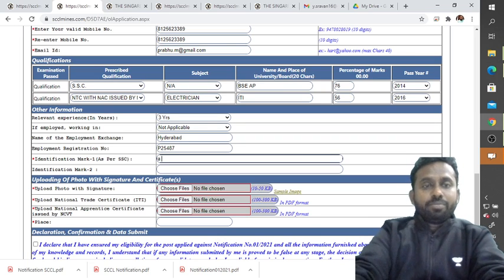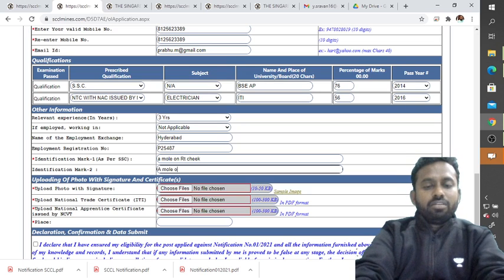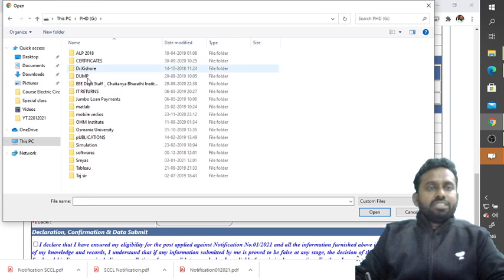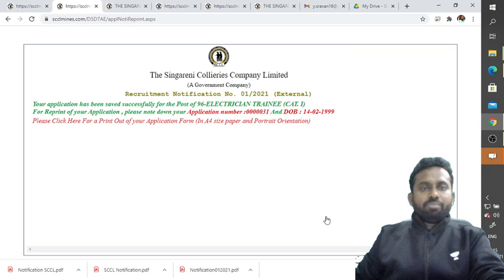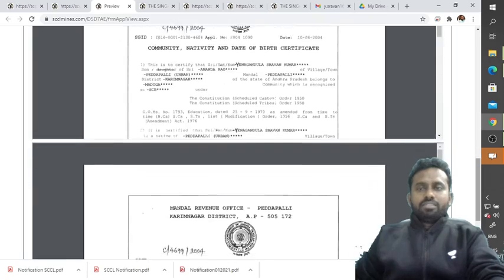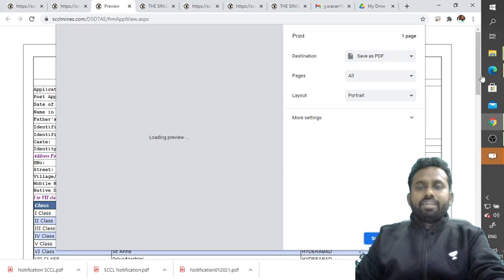Enter identification marks as per your SSC certificate — for example, 'mole on right cheek' and 'mole on left hand ring finger.' Then upload your signature and photograph. Once submitted, you will receive a success message: 'You have successfully saved for the post of Electrician Trade.' Note down your application number (for example, 00031) and date of birth. Click to print or save the application form as a PDF.